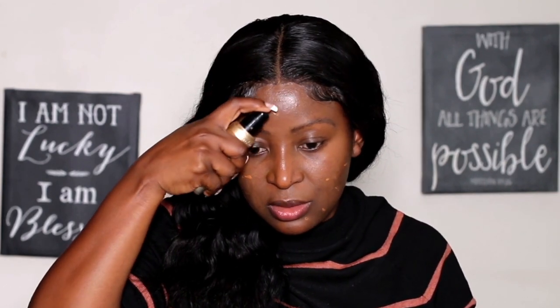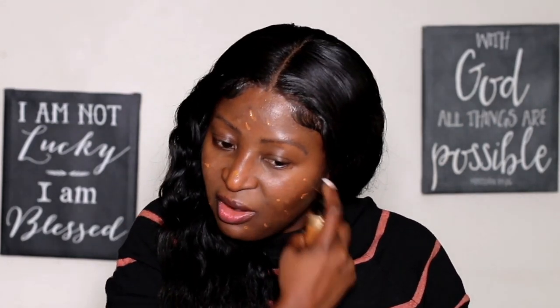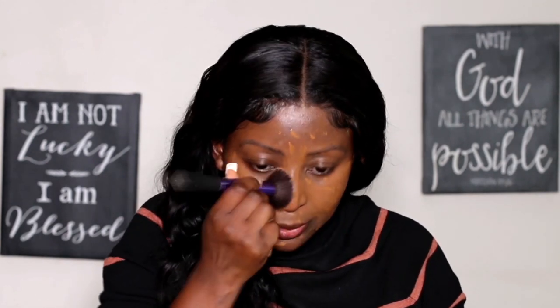My eyebrows are not filled in today because I want to start from scratch so you guys can see how I do my under-10-minutes makeup look. I'm going to skip the eyebrow for now and go straight to my foundation. The foundation I'm using is Too Faced Born This Way in Chai. This foundation is really good and I love the color. After applying the foundation, I'm going to buff it in — quick, quick, quick.